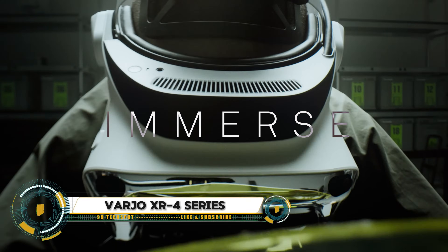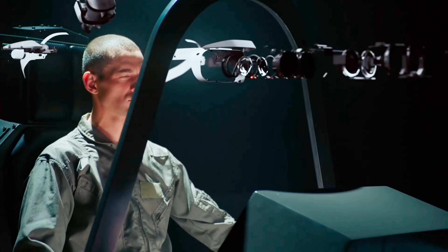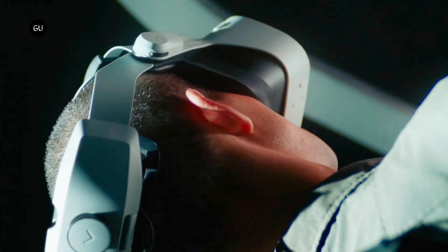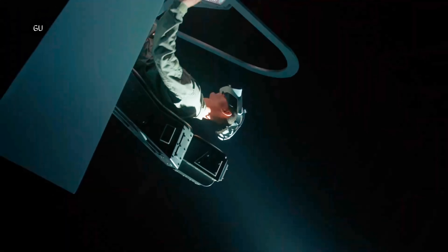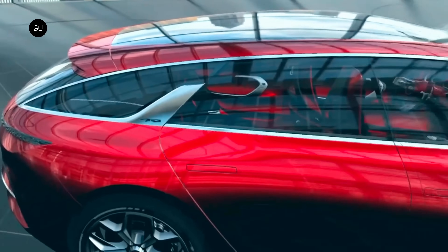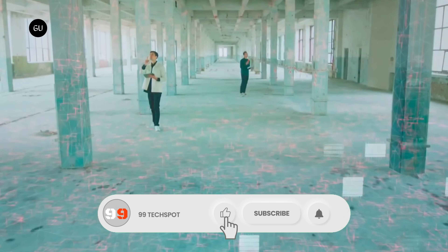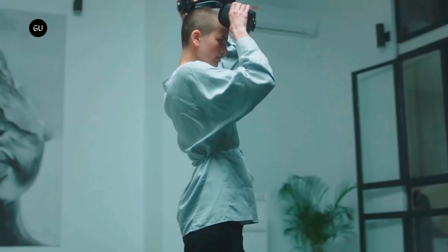Varjo XR4 — experience the highest-resolution headset display ever made. Custom full-dome aspheric lenses showcase 28 million pixels across an effective field of view 50% larger than the XR3, with industrial-grade color accuracy, 200 nits of brightness, and full-array local dimming. With its 4K by 4K, 200-nit mini-LED displays and 120-degree by 105-degree field of view, Varjo XR4 offers unparalleled visual fidelity and optics.